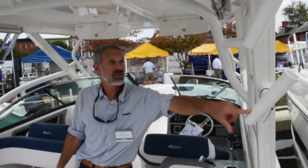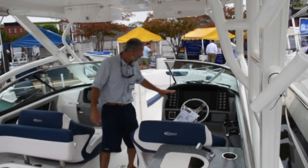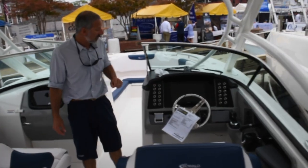We have four rocket launchers on the hard top, and I really like this. If you check out this helm station, you've got room for a really big GPS fish finder unit. That's a nice piece of equipment right there.